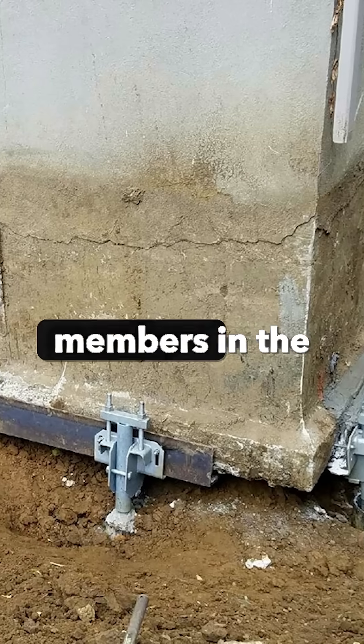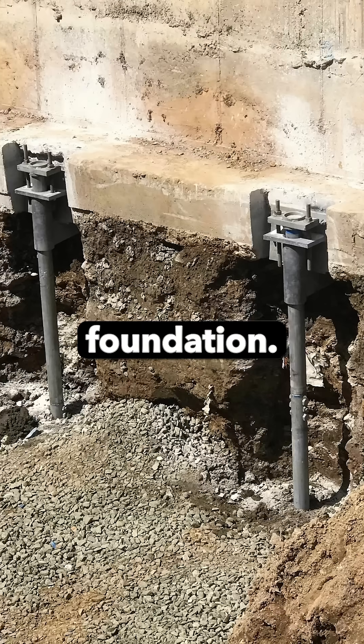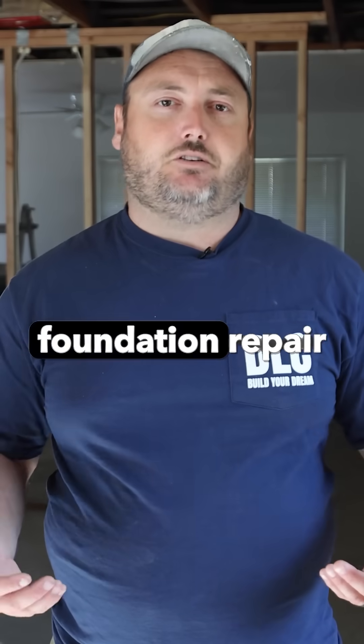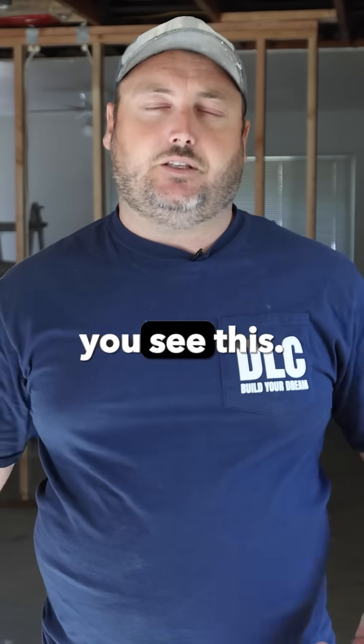Or underneath certain framing members in the crawl space if you have a raised foundation. It's quite a bit of work to do this — you need to be consulting with a foundation repair company first and foremost if you see this.